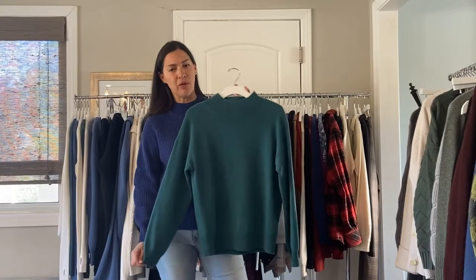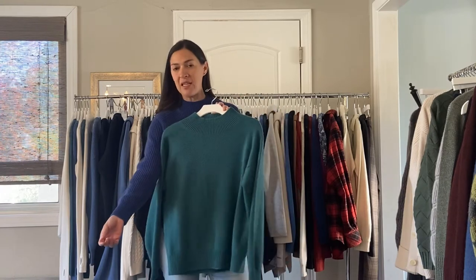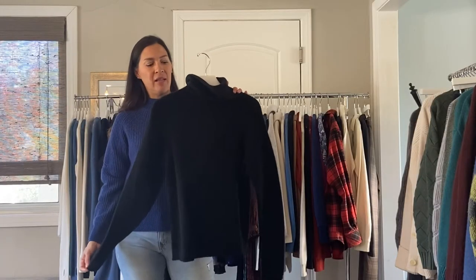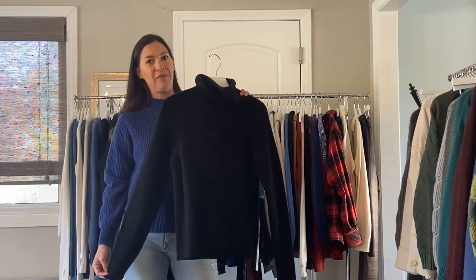Continuing with the cashmere group, this is the Bailey Mock Neck in the jade color. It also comes in the electric blue that I'm wearing, and it's just a really pretty style. It's $180. Next up, we have the Kelsey Turtleneck in black. This is cashmere. It also comes in paradise blue and marble gray, $150.